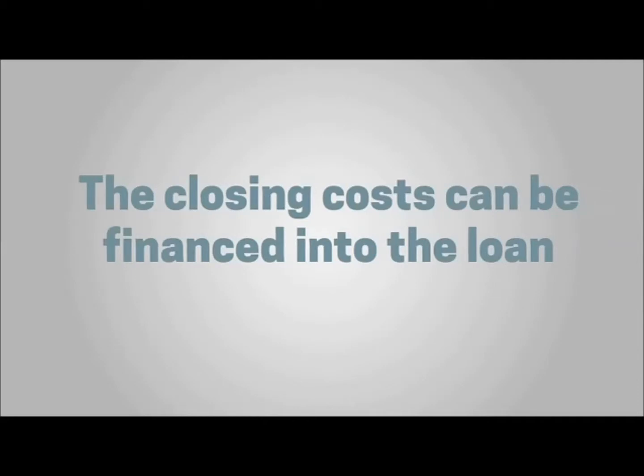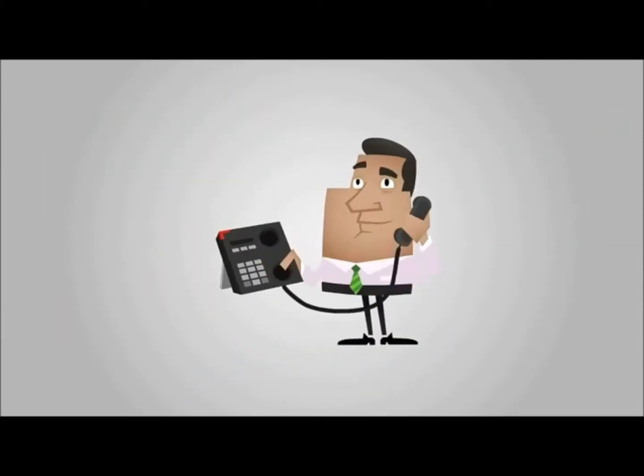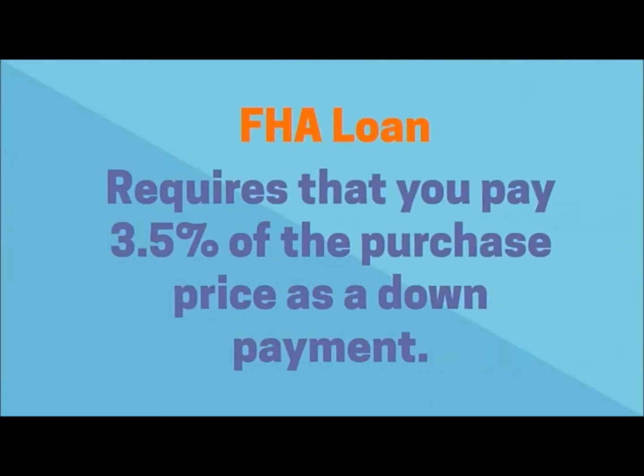A USDA loan is also 100% financing, and the closing costs can be financed into the loan as well. A USDA loan must be in a USDA designated area. Feel free to call me and I can let you know the USDA zones in our area.